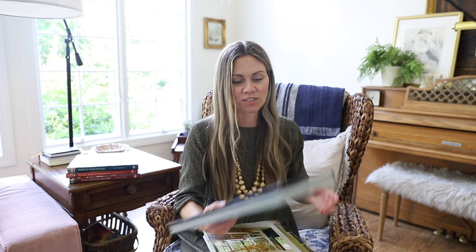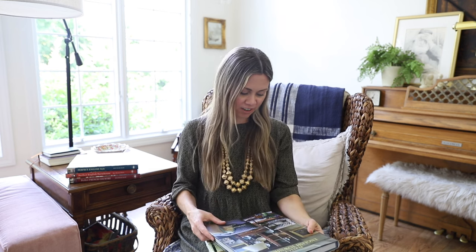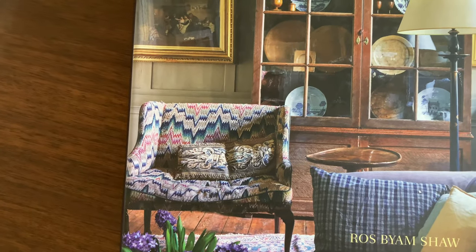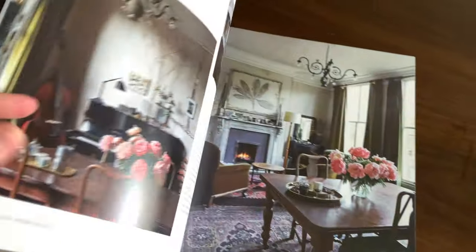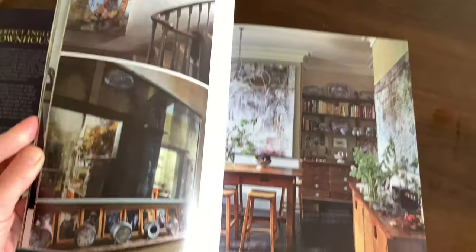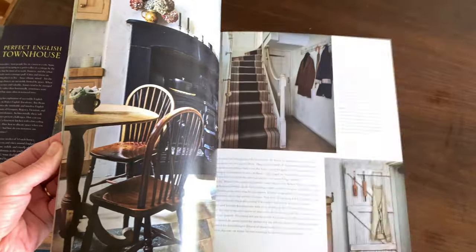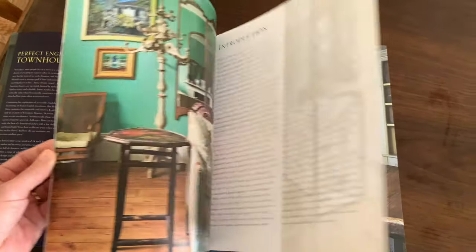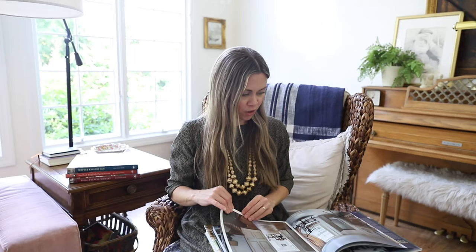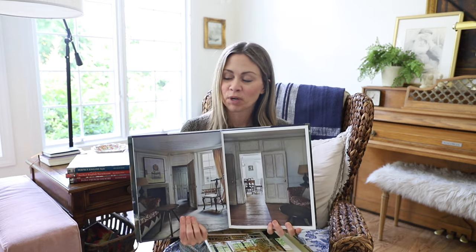Another one is Perfect English Townhouse — the first of Roz's books that I purchased. Right on the cover there's a settee-type chair that's sunken in the middle, far from perfect but so lovely. The patterns, the texture, the history — like who sat there and had a cup of tea and shared stories? This book walks you through beautiful homes where people have taken what was already there and made it perfect, beautiful, and livable for today.